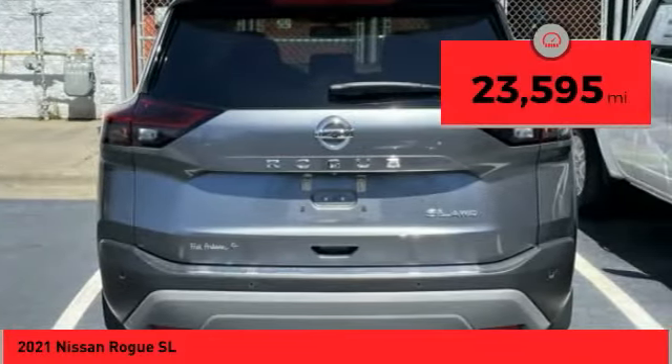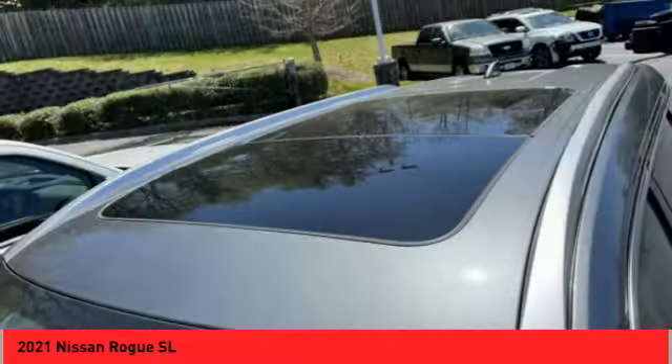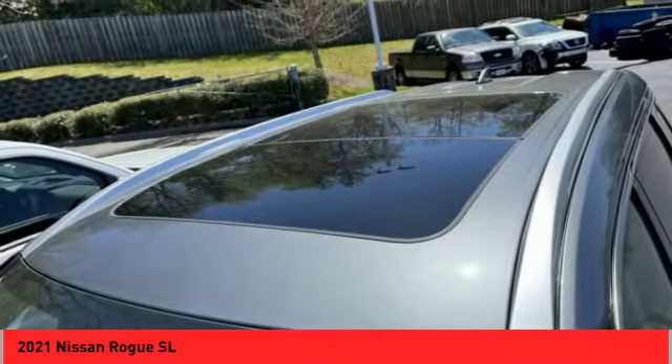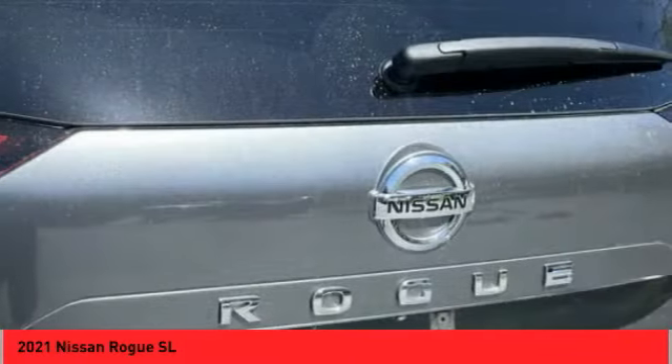This vehicle has less than 25,000 miles. Here are some of this vehicle's great options: audio radio, touch screen display. This beauty will make even your house keys jealous. Drive it today.